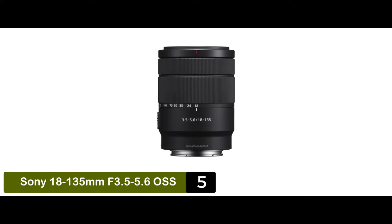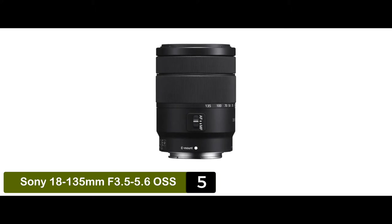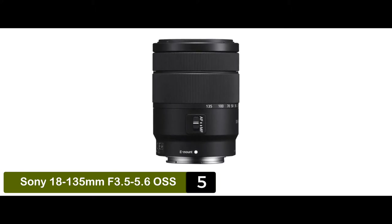The bottom line is, it's the best zoom lens for Sony A6000. It has a 7.5 times high magnification zoom, and it has optical steady shot image stabilization.